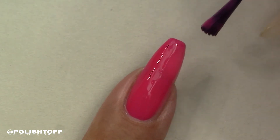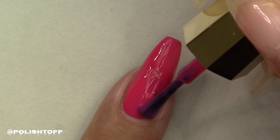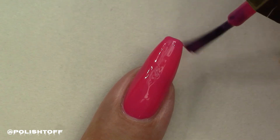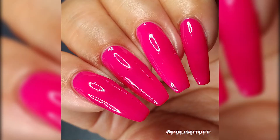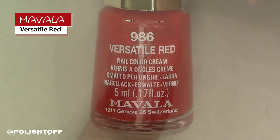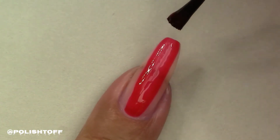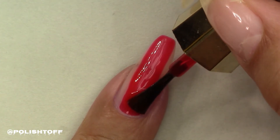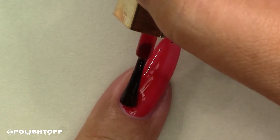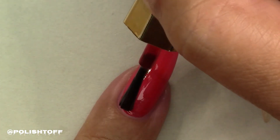You'd only really need a top coat if you intended to get maximum wear out of it. The last polish from this collection is Versatile Red — and I think it is versatile, it's not too much of any one thing, and it really does glide onto the nail beautifully. It has that nice glossy formula — it's like a proper old-fashioned nail lacquer — and it dries to a lovely shine, so I haven't used a gloss for the pictures.